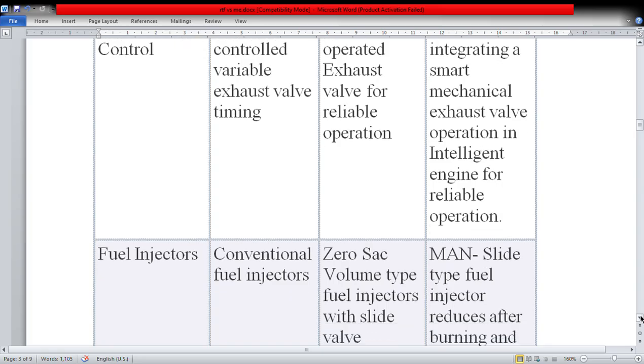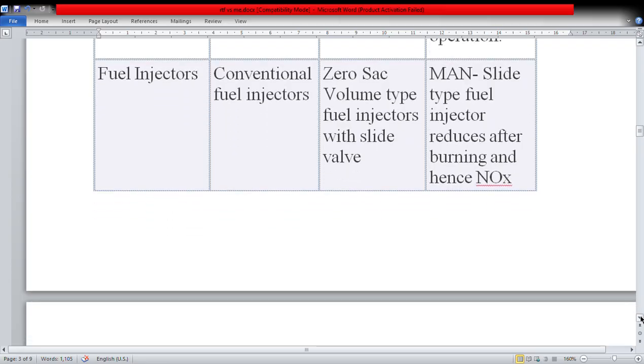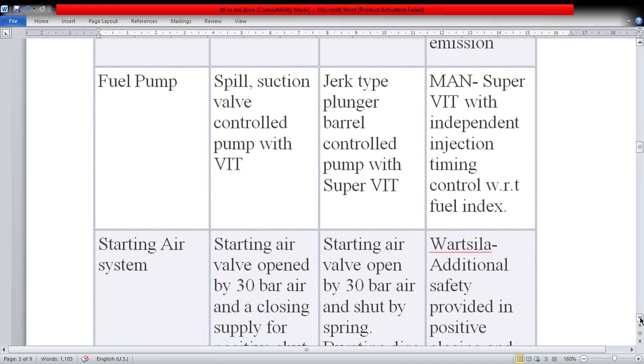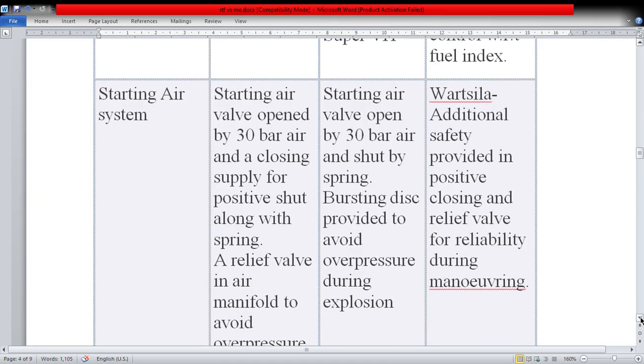When speaking about fuel injectors, Wärtsilä uses conventional type fuel injectors, while MAN uses zero sac volume type fuel injectors with a slide valve. The MAN slide-type fuel injectors reduce after-burning and hence NOx — NOx and SOx emission reductions are very important in the current market. When we speak about the fuel pump, Wärtsilä uses a spill suction valve controlled pump with VIT, while MAN uses a jerk-type plunger barrel control pump with super VIT with independent injection time control with respect to fuel index.